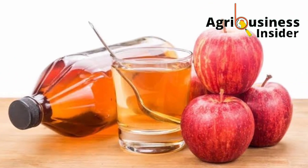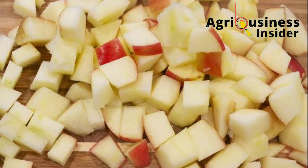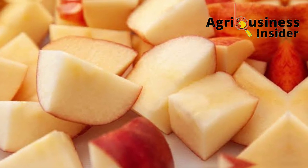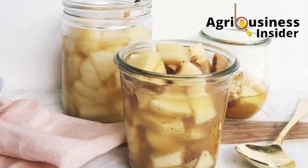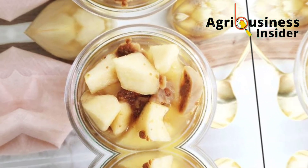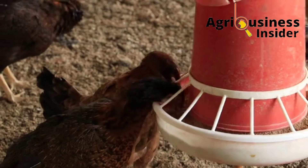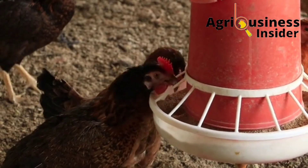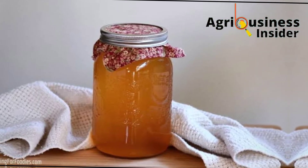To prepare this apple cider vinegar, you are going to chop apples into small pieces. Then put them into a container or glass jar and add water, making sure the water does not fill to the brim. Leave this mixture to ferment for up to three to four weeks. After fermentation, sieve out the particles so that you are left with the liquid, which is the vinegar.